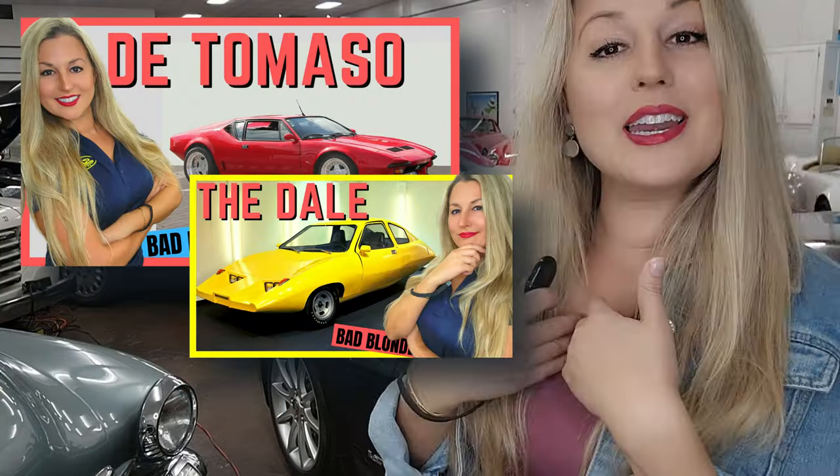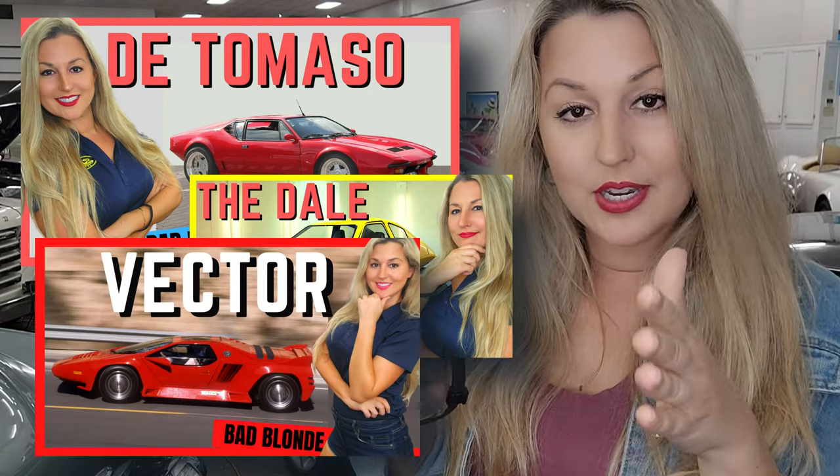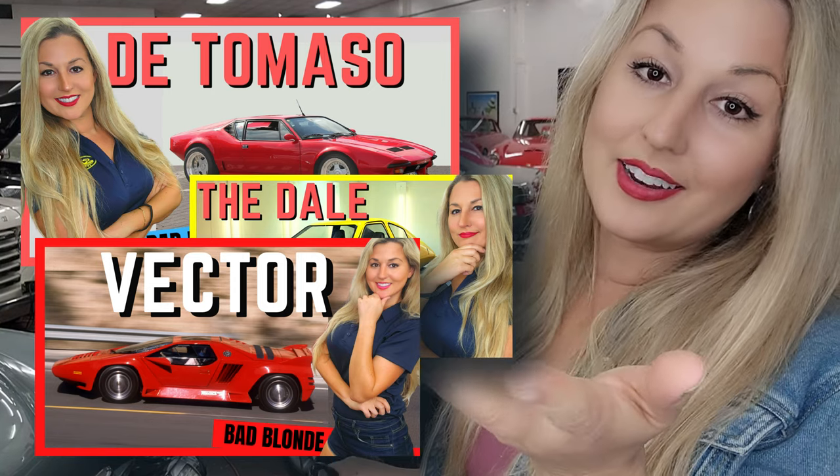Perhaps you're not familiar with this channel. My name's Caitlin. Automotive history is my hobby and I post a video on a different topic every week. If you like that, press subscribe, press like, and if you don't, that's fine too.